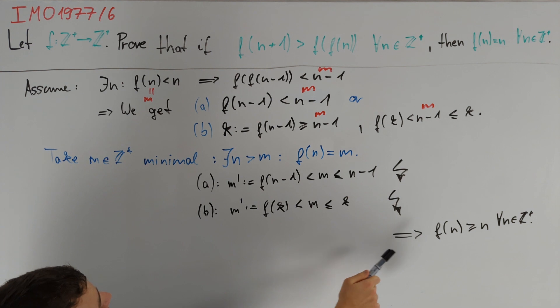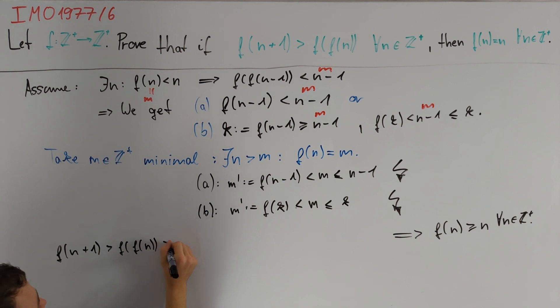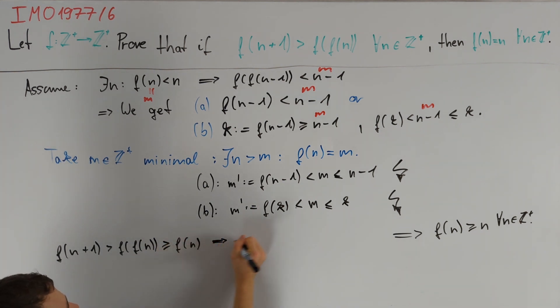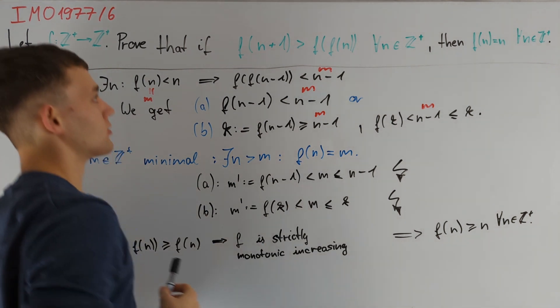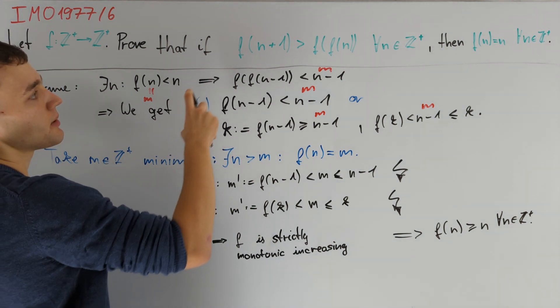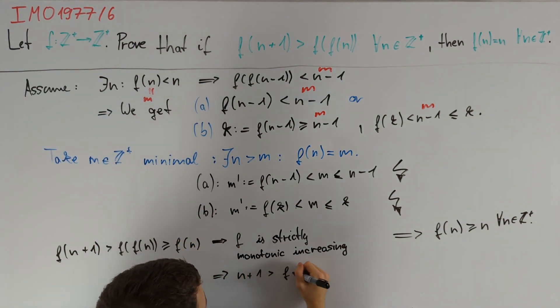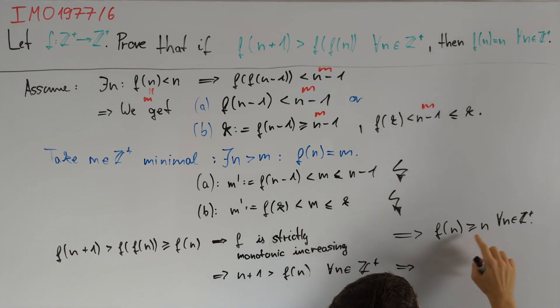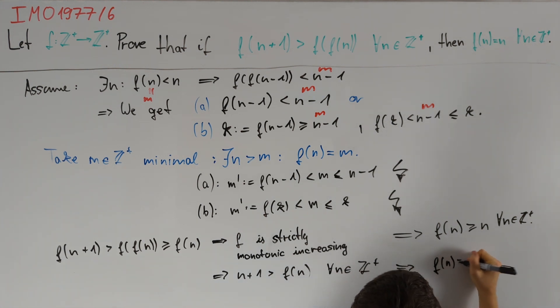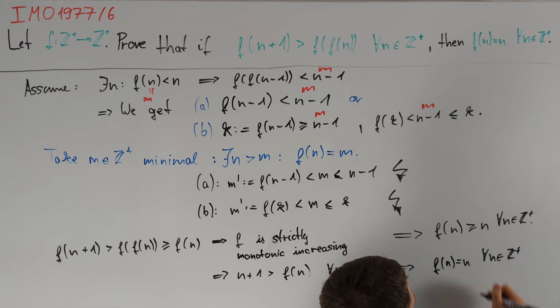We can use this fact to get rid of f(f(n)) in the given equation. We now know that f(n+1) > f(f(n)), but f(f(n)) ≥ f(n), so f is a strictly monotonically increasing function. Applying this fact again to our original equation, we obtain that n+1 > f(n) for all n in Z+. Combining this with f(n) ≥ n, we obtain that we must have f(n) = n for all n in Z+, which is what we wanted to show. Therefore we are done.